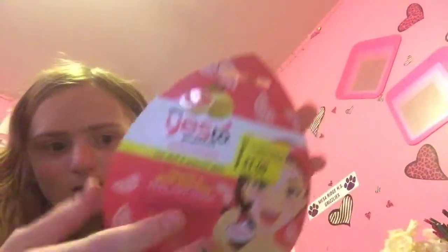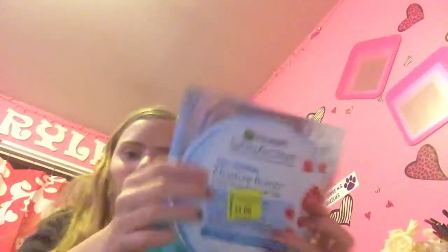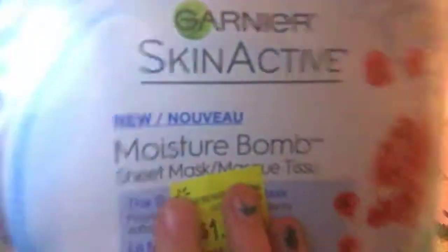And then another mask — this is the Garnier connected. It was $2.50. This one is the Moisture Bond maybe the Seacoat. We have a $0.50 off one coupon. So I need the Garnier connected mask — $0.50 for a mask, heck yeah.